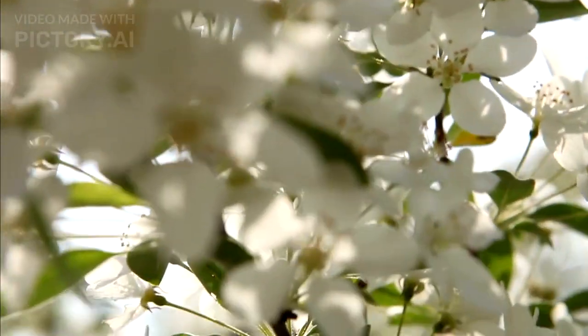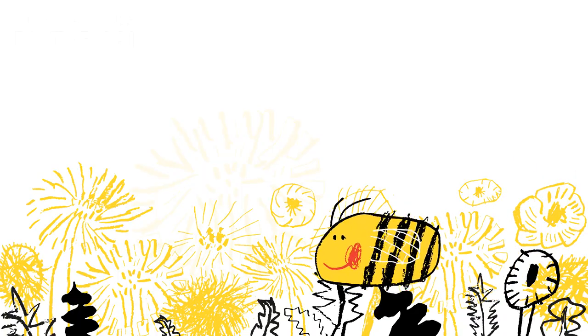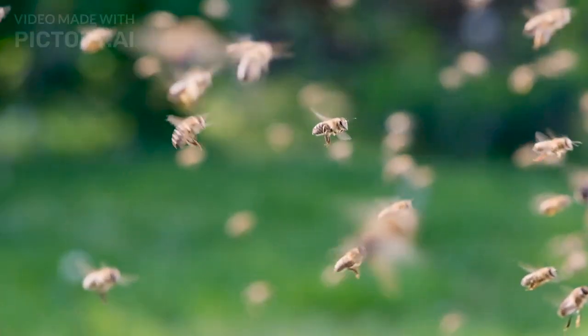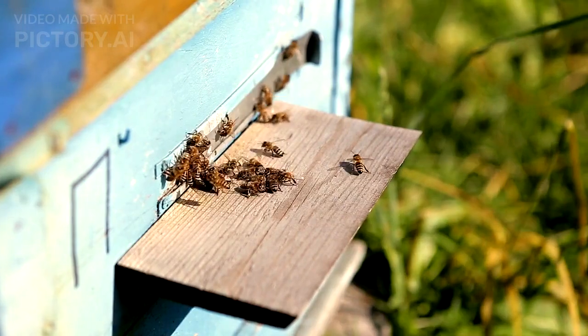In addition to the sun, bees rely on landmarks like trees, rivers, and even buildings. As they travel, they memorize the landscape, creating a visual map that guides them back. This visual memory is so sharp that even small changes in the environment can affect their flight. But bees are quick learners, adapting to new paths when necessary.